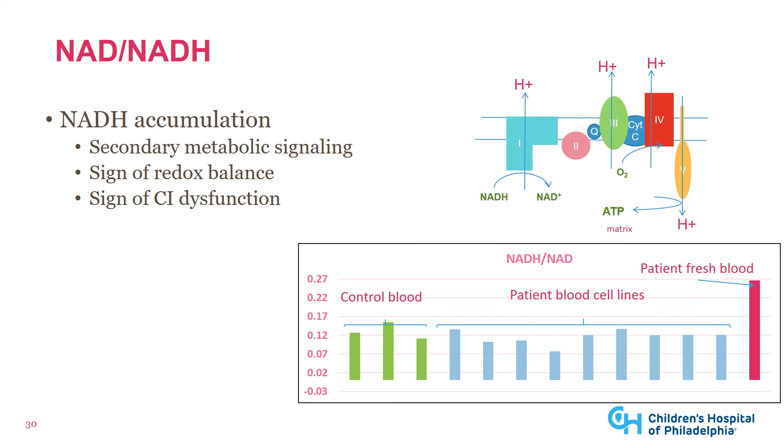Another potential blood marker is the accumulation of NADH. Complex I uses NADH to make NAD to power ATP creation. The accumulation of NADH causes secondary metabolic signaling — this is the reason for lactate accumulation in mitochondrial disease, as elevated NADH shifts the pyruvate-lactate equilibrium in favor of lactate to free back up NAD. NADH and NAD are not currently measured clinically; instead, the ratio of pyruvate and lactate serves as a surrogate. On a research basis, the ratio between NADH and NAD is elevated in patients with mitochondrial disease, and we're hoping to make this test clinically available soon.